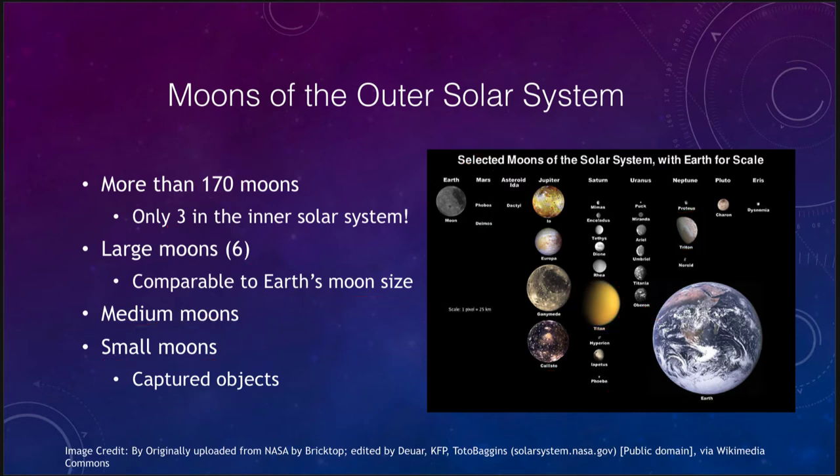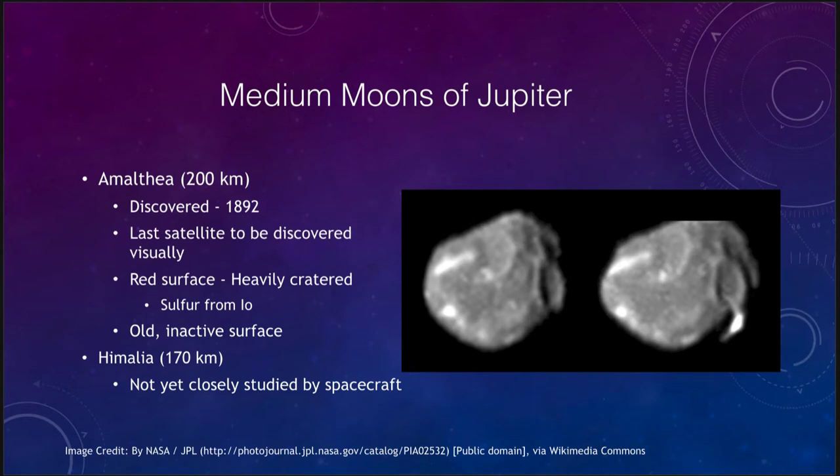Working our way out through the solar system, we see the medium moons of Jupiter — there are two of them. Jupiter has the very large moons and lots of small moons but not a lot of medium-sized moons. Amalthea is one at 200 kilometers in size. It was discovered in 1892 and was the last satellite to be discovered visually — meaning it was discovered by someone actually looking through a telescope at Jupiter and noticing another moon there, the last time this was done back in the 1890s.